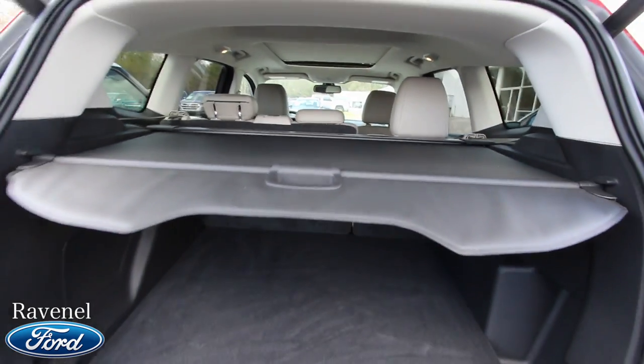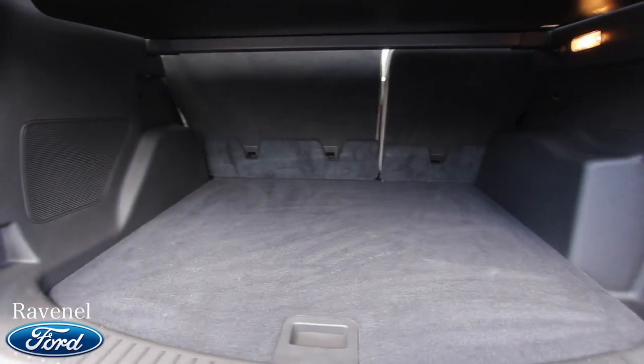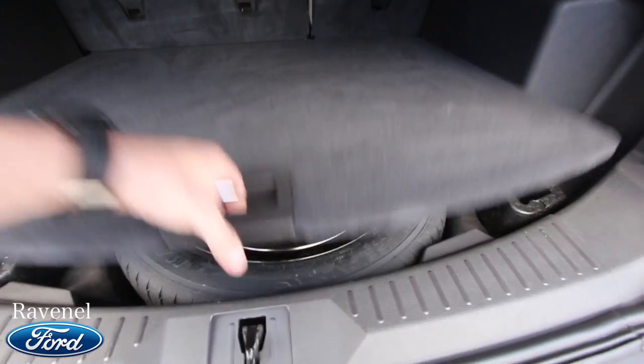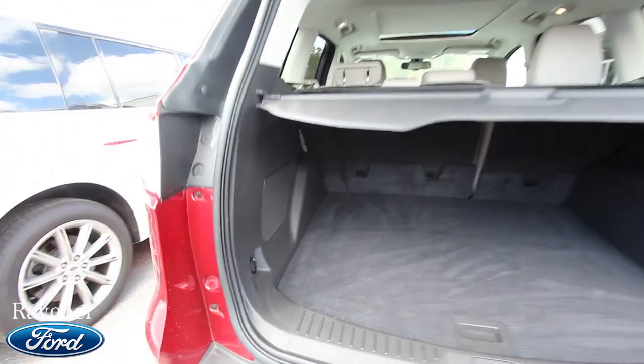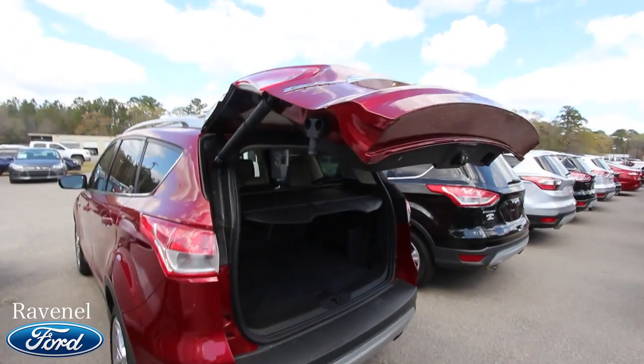There's a cargo cover to hide personal items in the back when you're out shopping. You've got the 40/60 split fold-down rear seats, a spare tire right underneath, and a subwoofer over there. It's very clean. Hit a button and the power tailgate drops right back down — life just got easier.